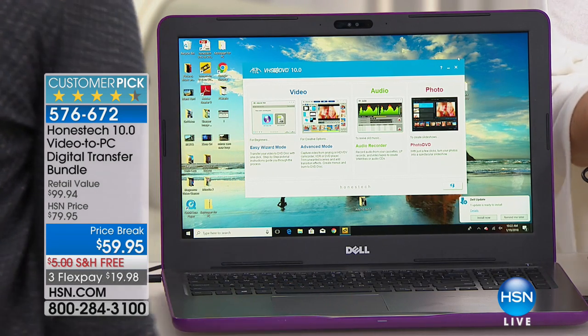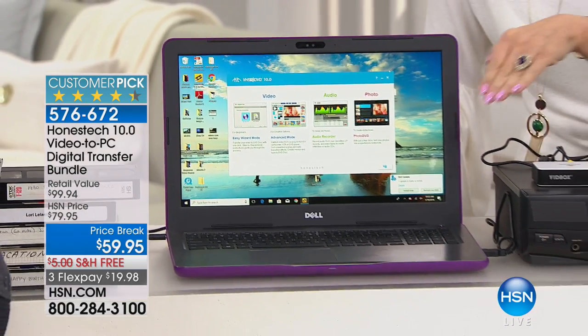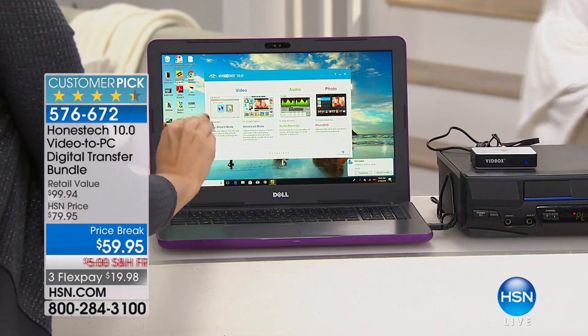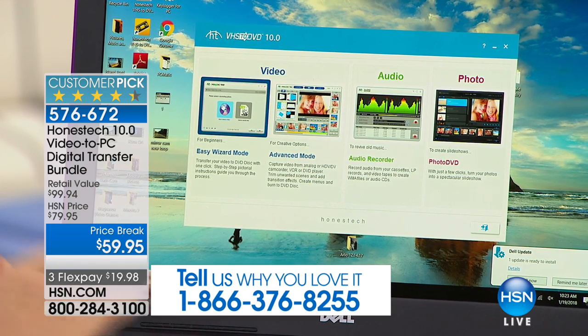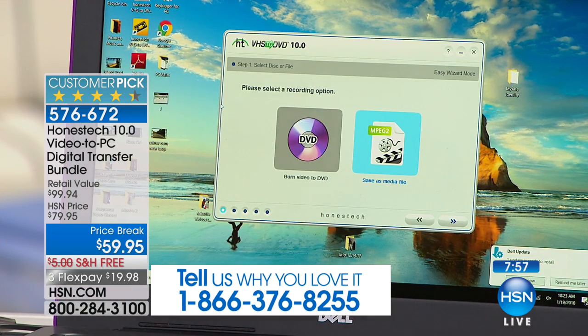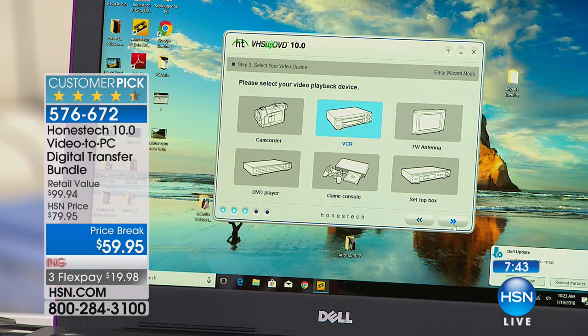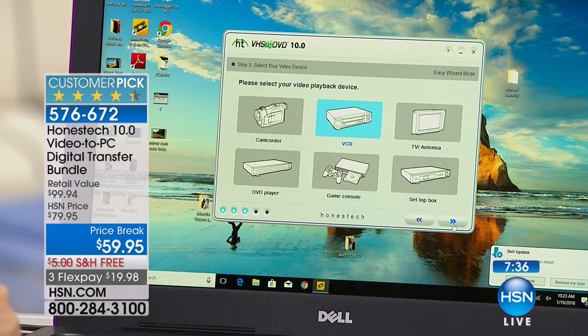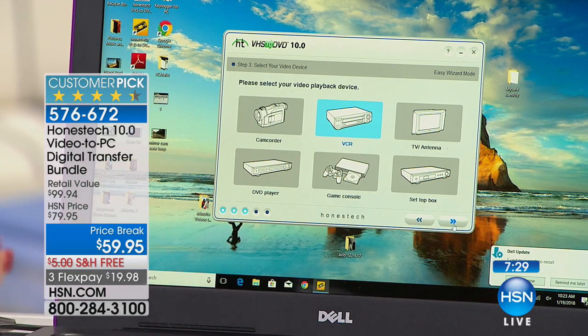Once you've plugged the Vid Box into your VCR — or your camcorder, DVR, or whatever your source is — then plug it into your computer. The guide takes you through every step in the process. You can use easy wizard mode to get started. You select: am I plugging in a camcorder, my VCR, my TV, my DVD player, my gaming console, or my set-top box DVR with favorite shows I want to save for a lifetime.